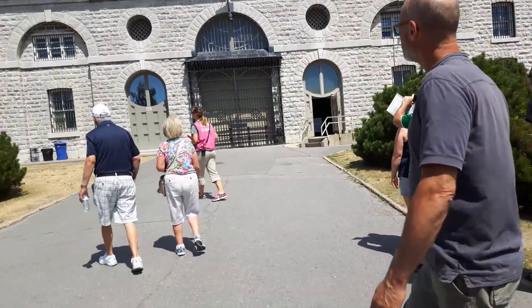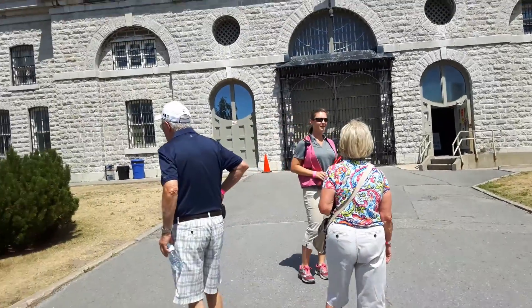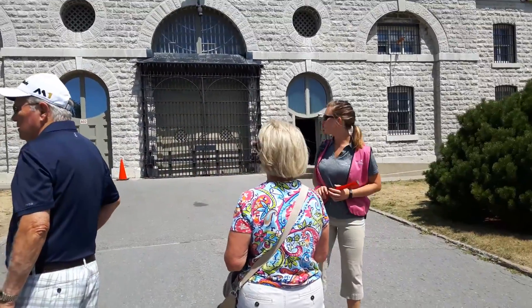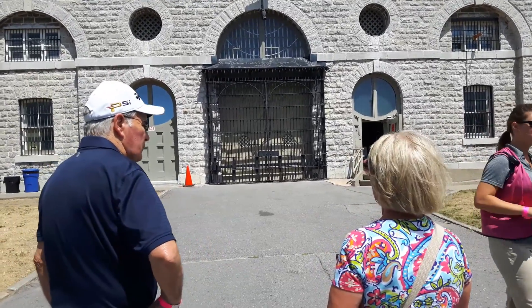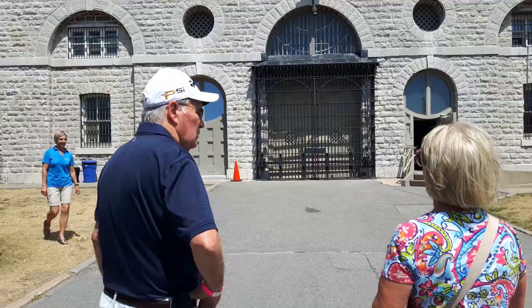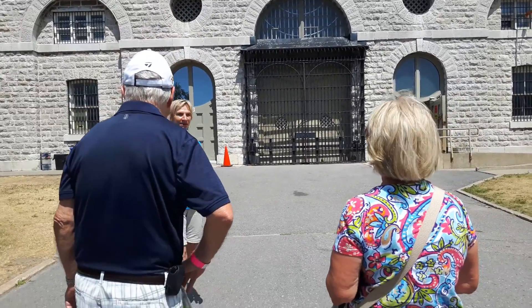This is Donna. She's actually a retired warden who worked here, and she's going to tell us a little bit more about the main gate — the north main gate. Well, welcome everybody.